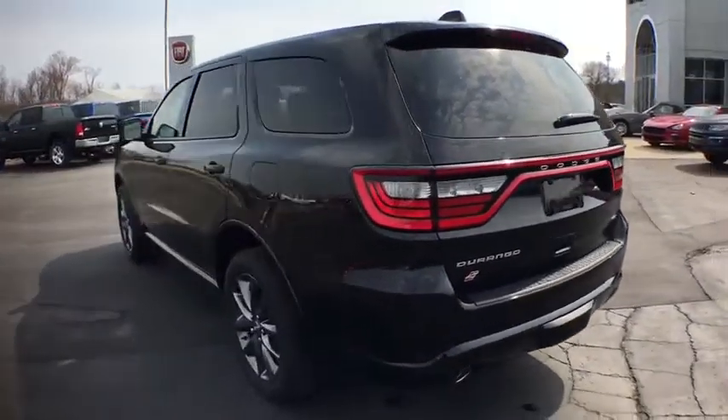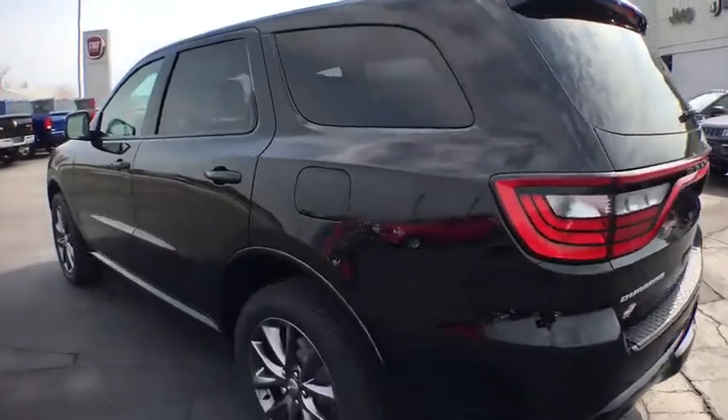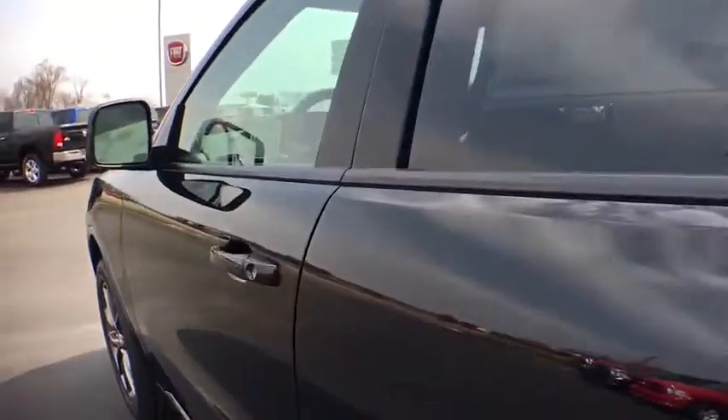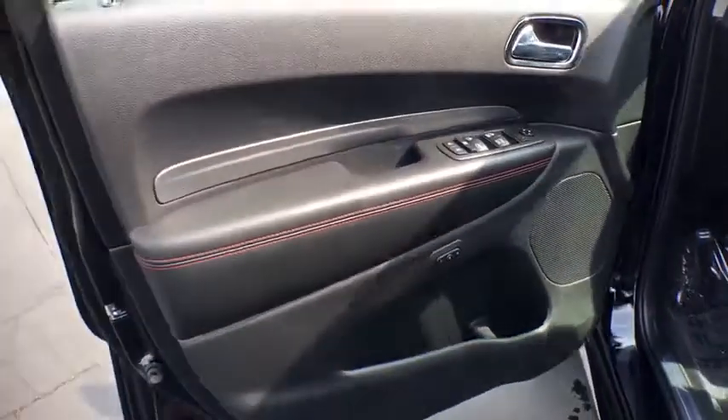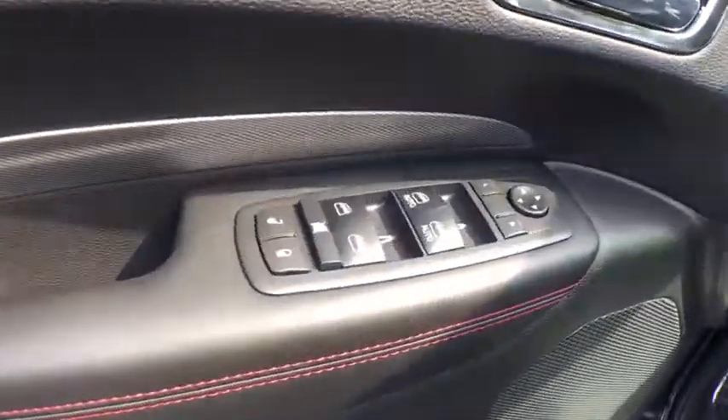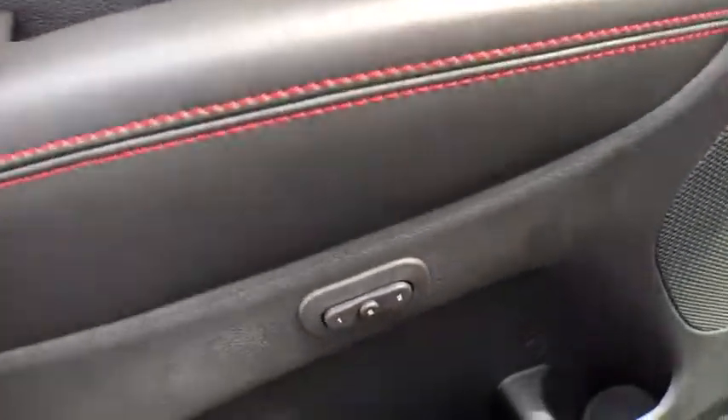Here are some of this vehicle's great options: power passenger seat, traction control, tow hitch, dual airbags, power steering, four-wheel disc brakes, center armrest, universal garage door opener, power windows, fog lights.